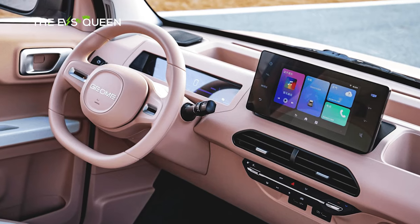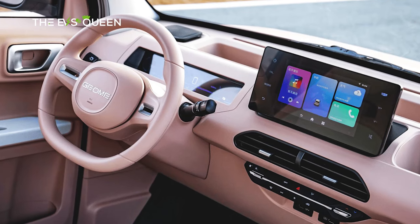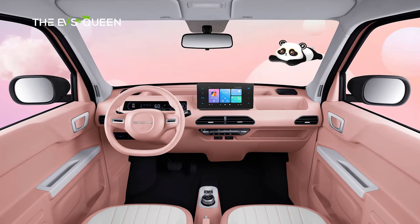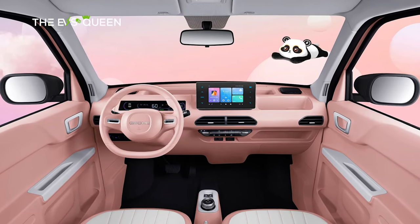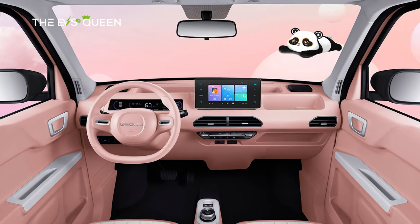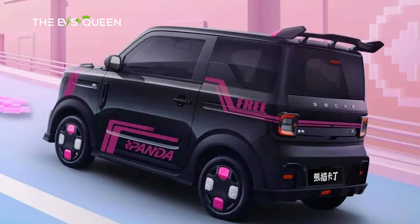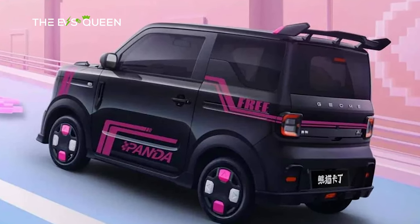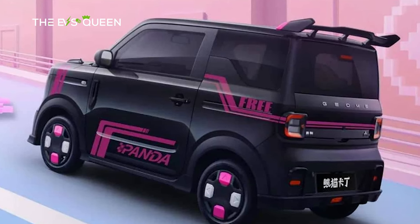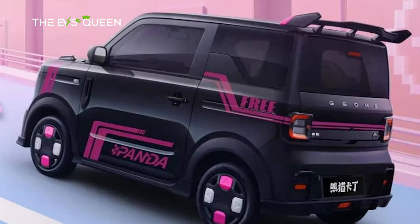Inside the cabin, the go-kart edition maintains a familiar layout with an 8-inch central control screen, a 9.2-inch LCD instrument panel, and a D-shaped steering wheel. The central control screen boasts wireless connectivity, voice control functionality, navigation features, and multimedia entertainment options. Notably, the vehicle supports remote control via a smartphone application, enabling users to remotely access features such as vehicle locking, unlocking, and air conditioning control, adding a layer of convenience to the driving experience.